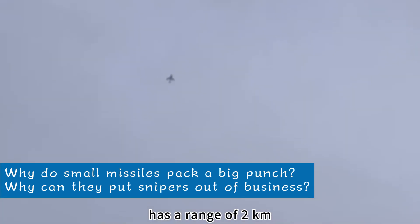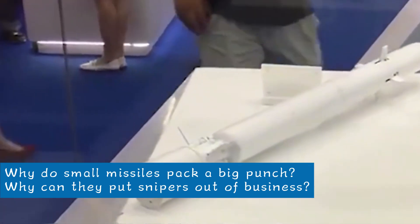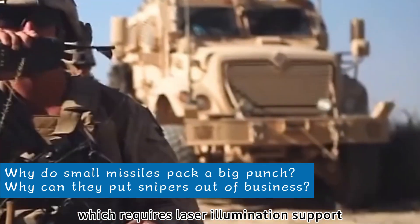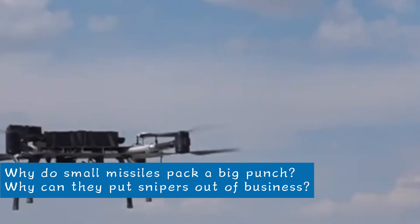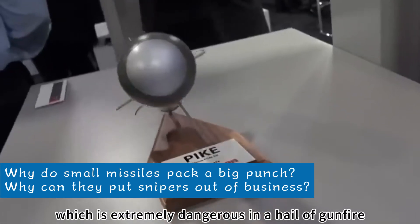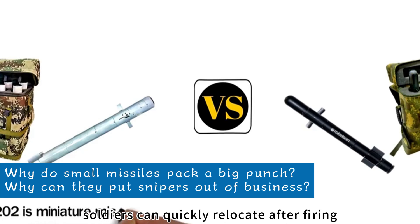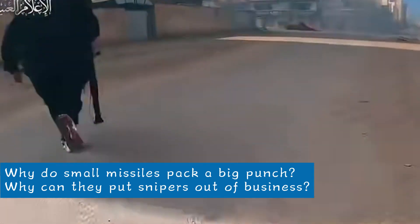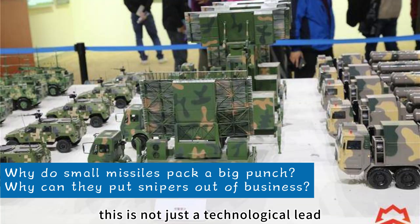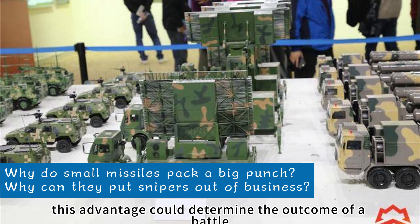The QN-202 has a range of 2 kilometers and uses advanced infrared imaging guidance technology, giving it a fire-and-forget capability. The Spike missile, to control costs, uses a relatively inexpensive semi-active laser seeker, which requires laser illumination support and does not have fire-and-forget capability. On the battlefield, soldiers operating the Spike must constantly aim a laser designator at the target — extremely dangerous under fire. With the QN-202, soldiers can quickly relocate after firing, greatly improving their safety. This reflects a commitment to soldiers' lives, and on the razor's edge of the battlefield, this advantage could determine the outcome of a battle.